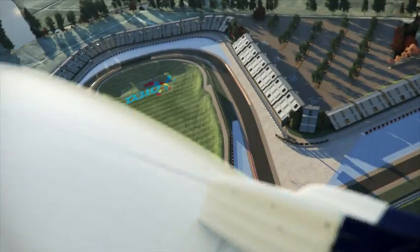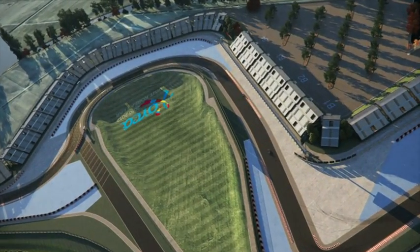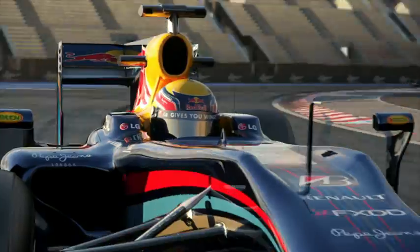Turn 11 — a long left-hander with two apexes. 240 kilometres per hour, heavy g-forces that pull on your neck.